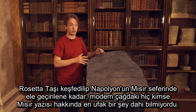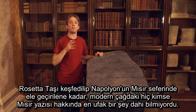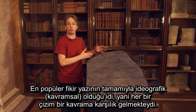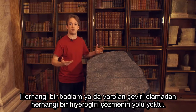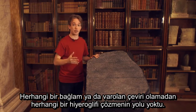Until the Rosetta Stone was discovered and promptly acquired by Napoleon's campaign in Egypt, no one in the modern age had a clue about how Egyptian writing worked. The most popular idea was that they were purely ideographic, with each drawing representing a concept. Modern linguists know that's unlikely, but that's more obvious in hindsight. Without any context or existing translations, there was no way to decipher any hieroglyphics anywhere.